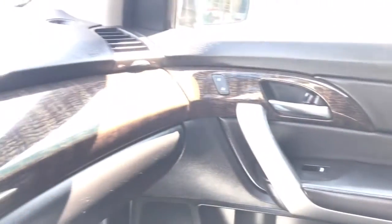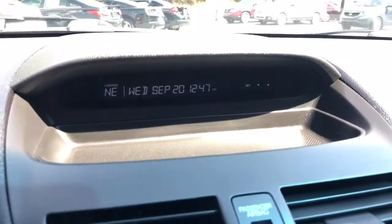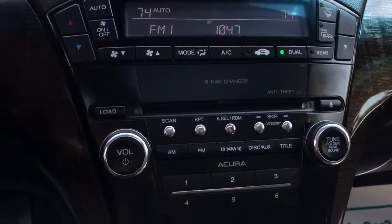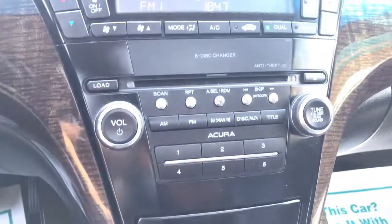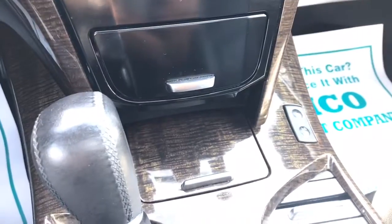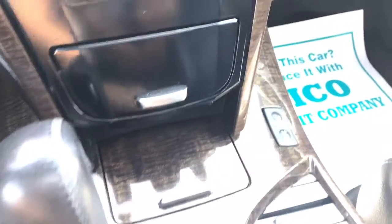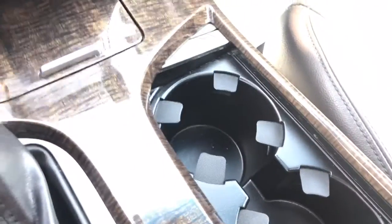There's your information section up on top. It's got heated seats, and plenty of little storage areas. There's your cup holders.